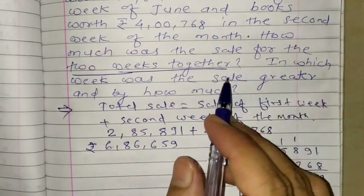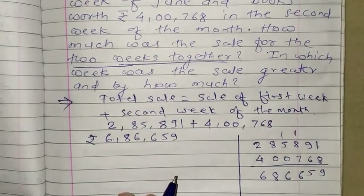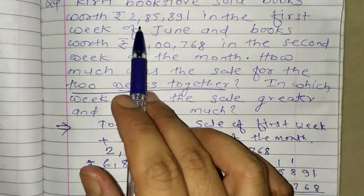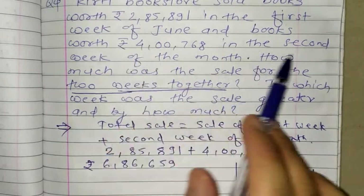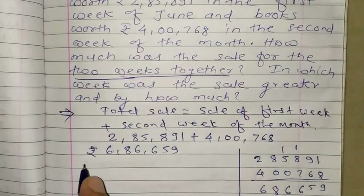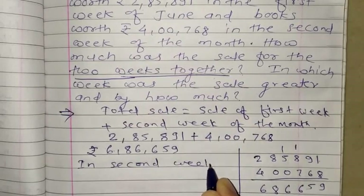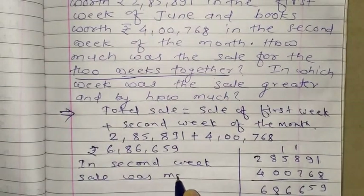The second part asks in which week was the sale greater and by how much. Clearly, in the given example, in the first week it was 2 lakh something and in the second week it was 4 lakh something. So definitely in the second week the sale was more.